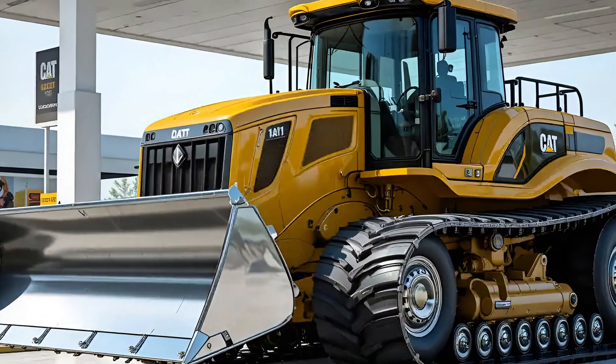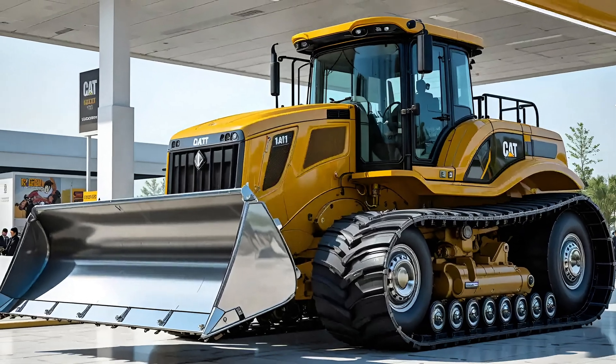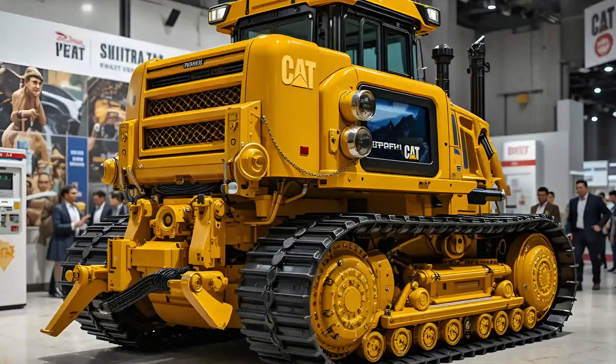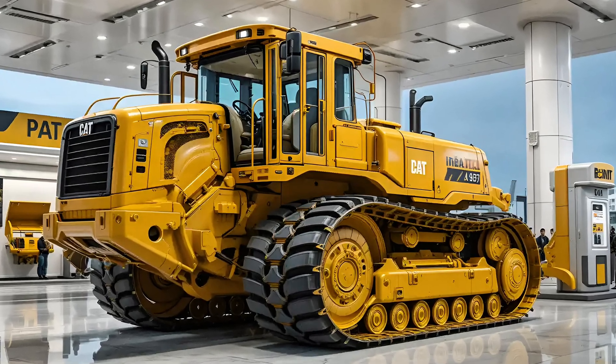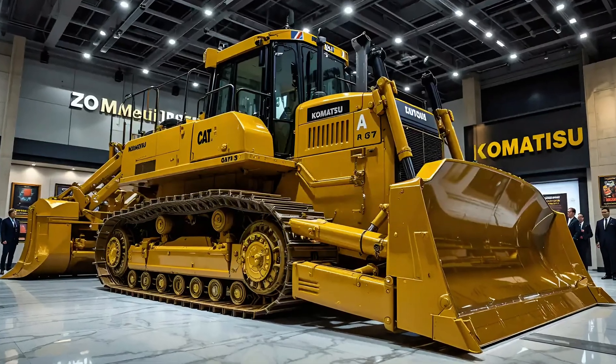Beneath its armor-plated skin, the Cat D11 houses a monstrous 850-plus horsepower engine designed for continuous high-load work. The after-treatment system meets Tier 4 Final emissions standards while delivering maximum torque and low fuel burn rates.